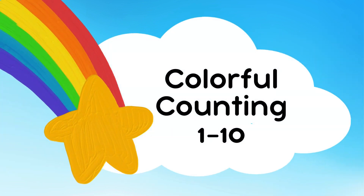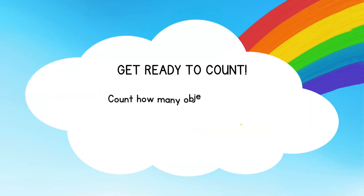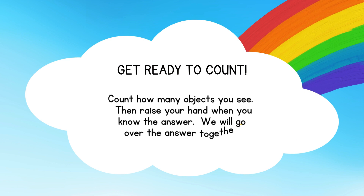Colorful counting 1 to 10. Get ready to count. Count how many objects you see, then raise your hand when you know the answer. We will go over the answer together.